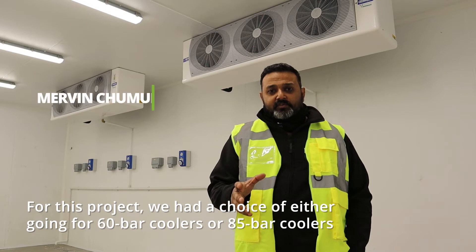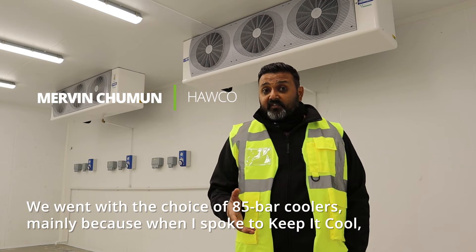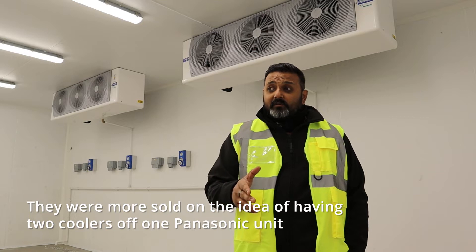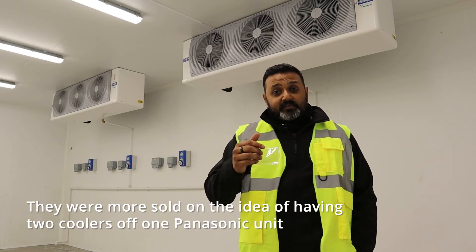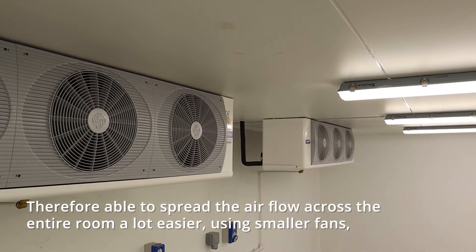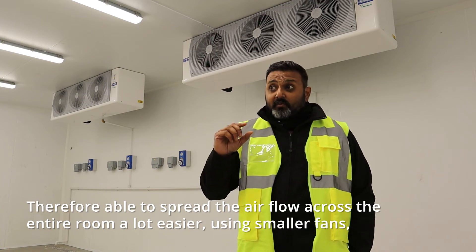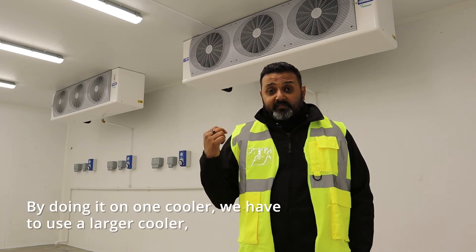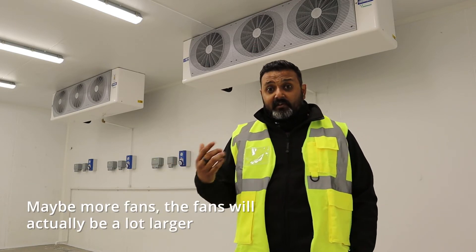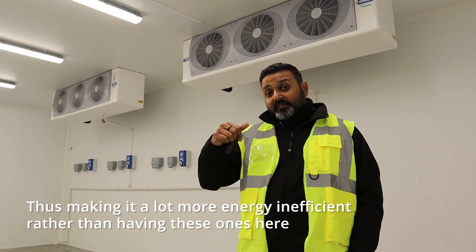For this project we had a choice between 60-bar coolers or 85-bar coolers. We went with the 85-bar coolers, mainly because it allowed us to run two coolers off the one Panasonic unit, spreading the airflow across the entire room more easily using smaller fans. Using one larger cooler would require bigger fans, making it a lot more energy inefficient.